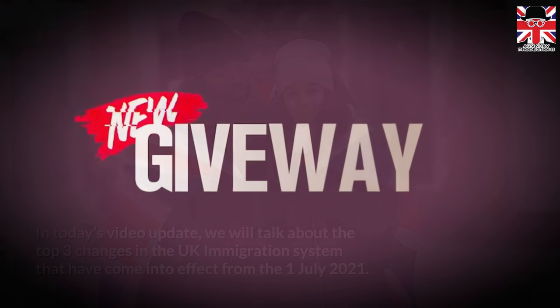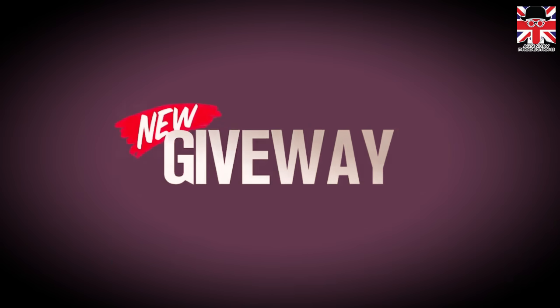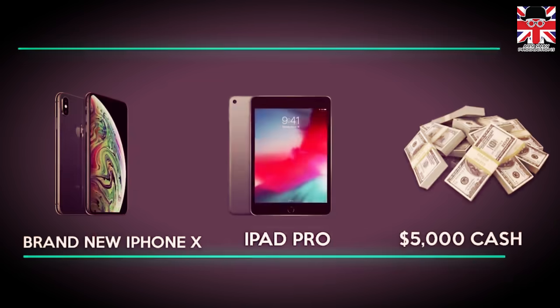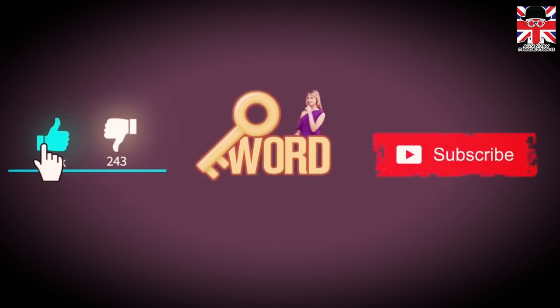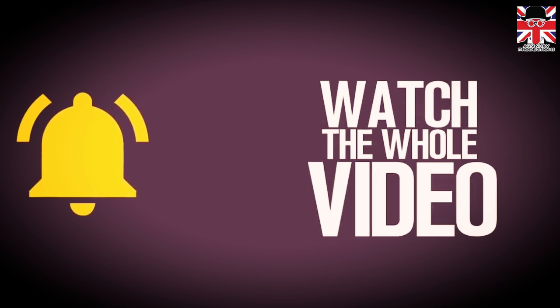Before we continue with the video, be sure to enter into our brand new giveaway. We will give away any of these items — it's your choice. To enter the giveaway, leave a like, comment the keyword, subscribe and turn on the notification. And most importantly, watch the whole video. It's that simple.